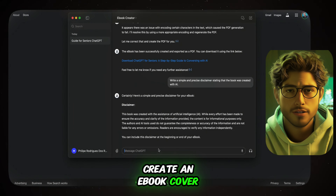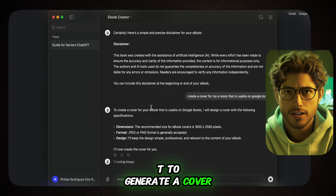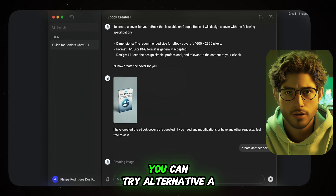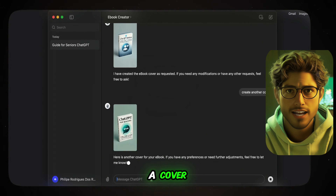Step 4: Create an e-book cover. Afterward, create the e-book cover by asking ChatGPT to generate a cover design for your e-book. If the results are unsatisfactory, you can try alternative AI tools like Leonardo AI or Midjourney to design a cover.